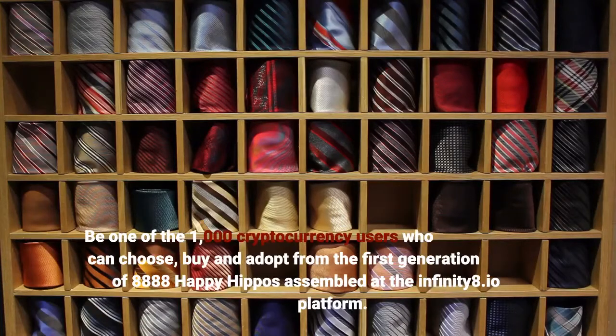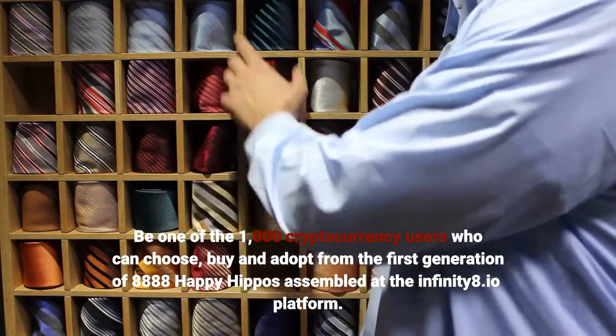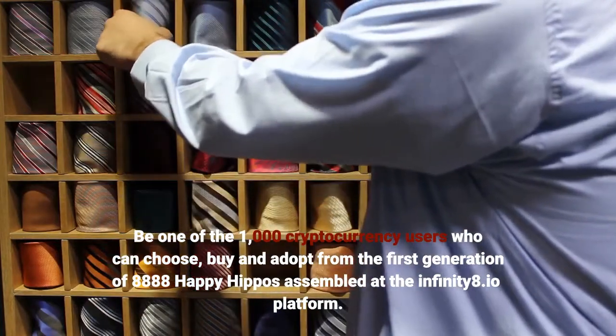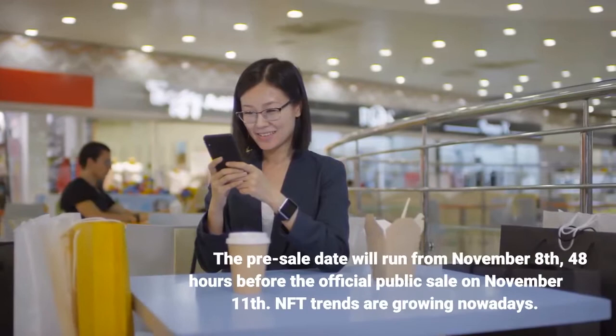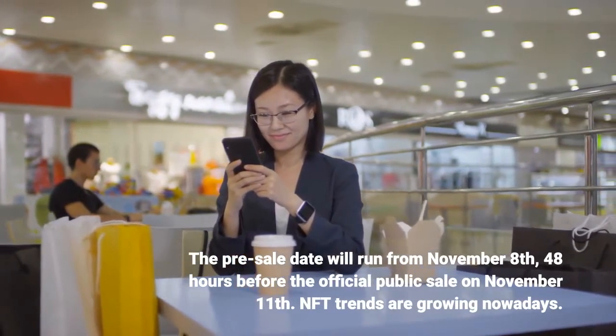Be one of the 1,000 cryptocurrency users who can choose, buy and adopt from the first generation of 8,888 Happy Hippos assembled at the Infinity8.io platform. The pre-sale date will run from November 8, 48 hours before the official public sale on November 11.